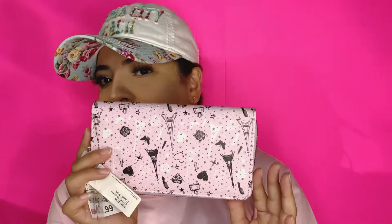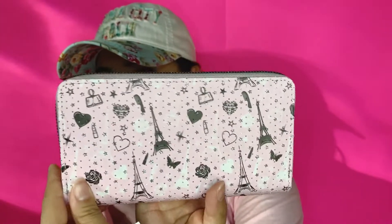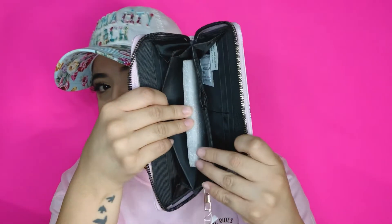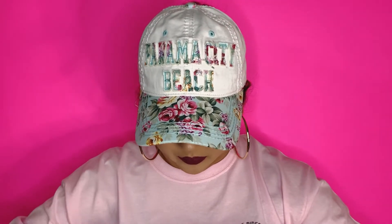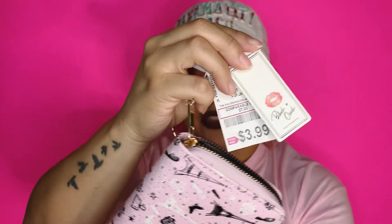I also got this super cute wallet. This one was $3.99. It has a little plastic cover I'll take off. It has three compartments — one in the middle, one on each side. It's light pink. The brand is called Blush Crush.